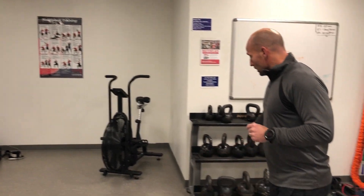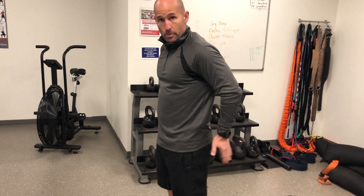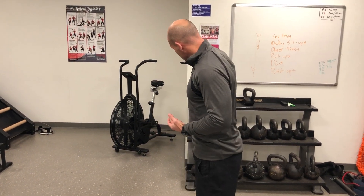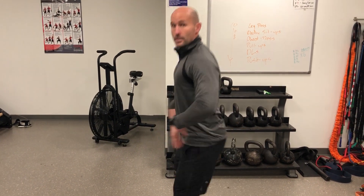Let's get back to the swing. With kettlebell swings, what we want to primarily focus on is our posterior chain — that's our glutes, our hamstrings, our low back, and all those muscles on the back of our body.